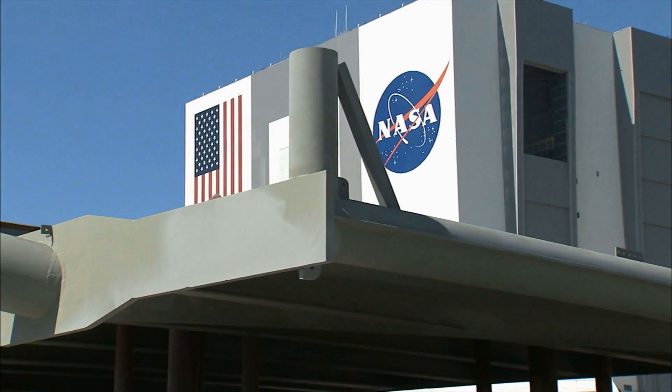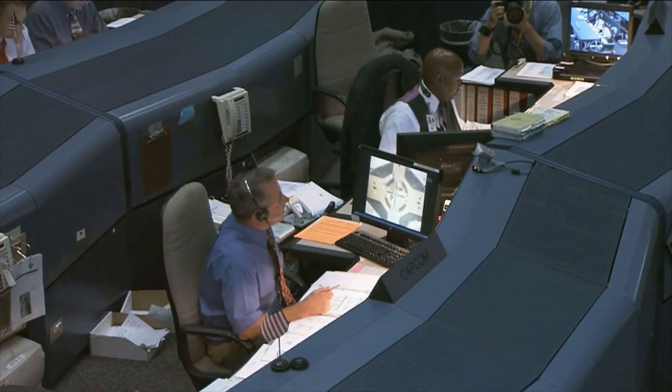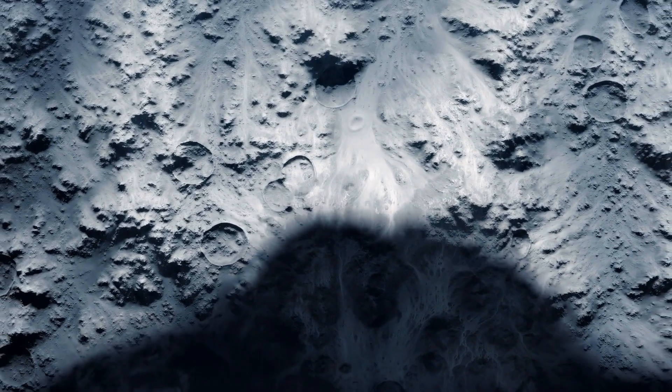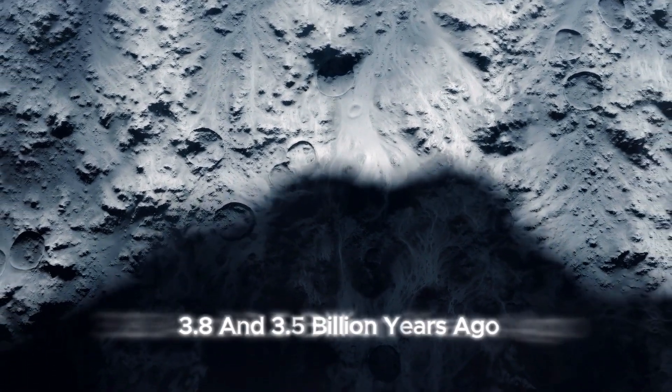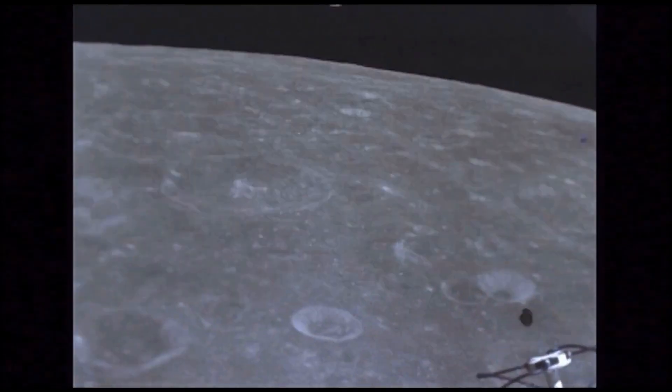NASA's Marshall Space Flight Center in Huntsville, Alabama, and the Lunar and Planetary Institute in Houston, Texas, collaborated on this research. They suggest that during the period between about 3.8 and 3.5 billion years ago, the moon's surface was dramatically different.